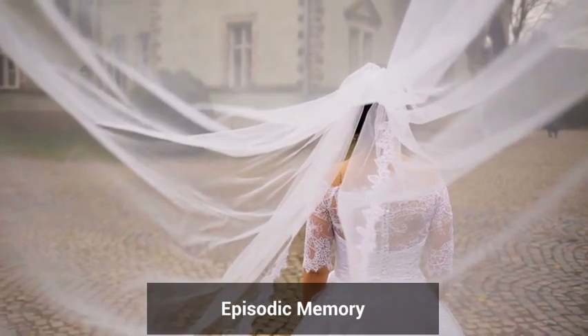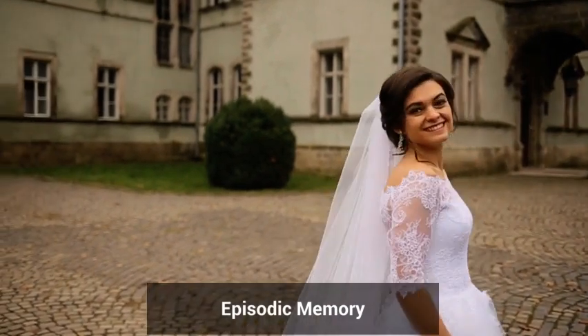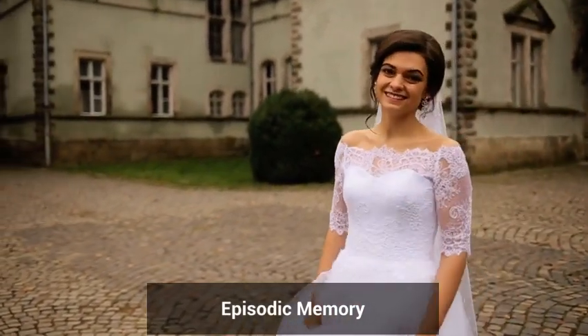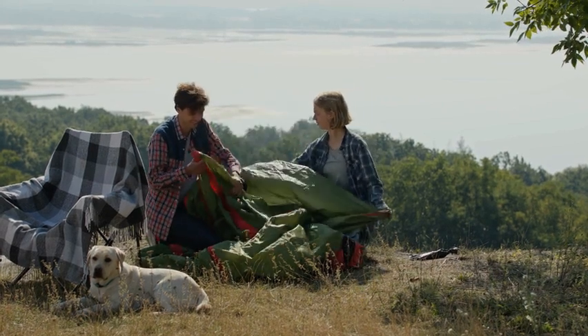Episodic memory, which is tied to personal experiences — like remembering your last family vacation or a big moment in your life — is also part of your explicit memory.